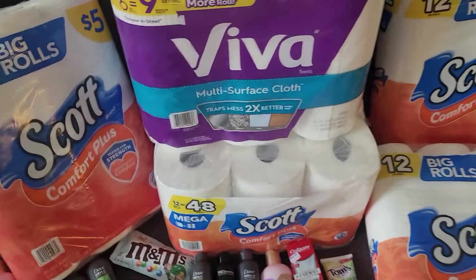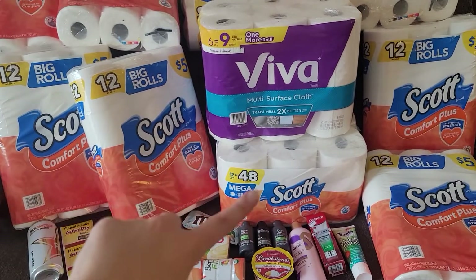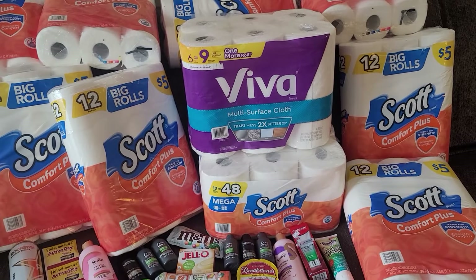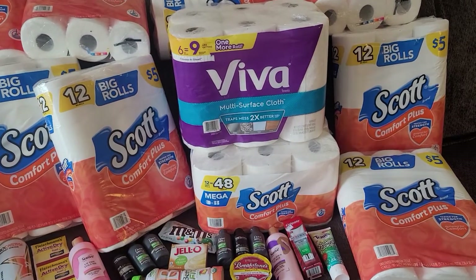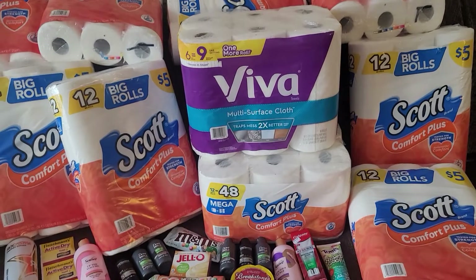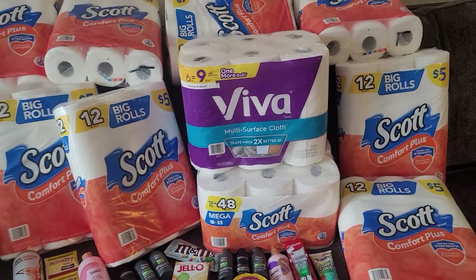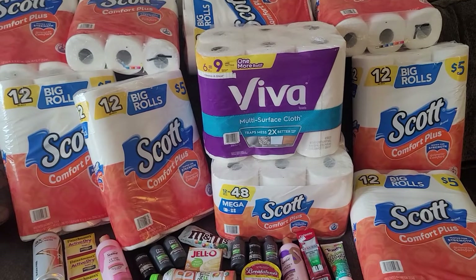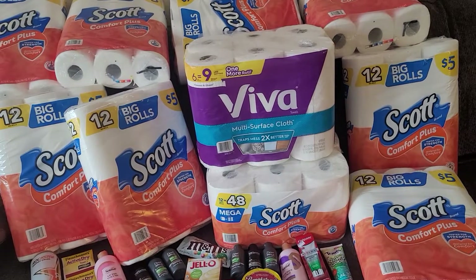These two are also from Rite Aid — they have a deal this week ending tomorrow. Scott and Viva paper towels, along with some other participating products, are on sale for $8.99 each. If you buy two you get $5.00 back in bonus cash. I was able to use an additional $1.00 off coupon that printed at the register from a previous visit. I also submitted my receipt to Fetch, which has $15.00 back when you spend $50 on Scott, Viva, Poise, Kotex, Huggies, and similar brands — that expires soon, I believe tomorrow.